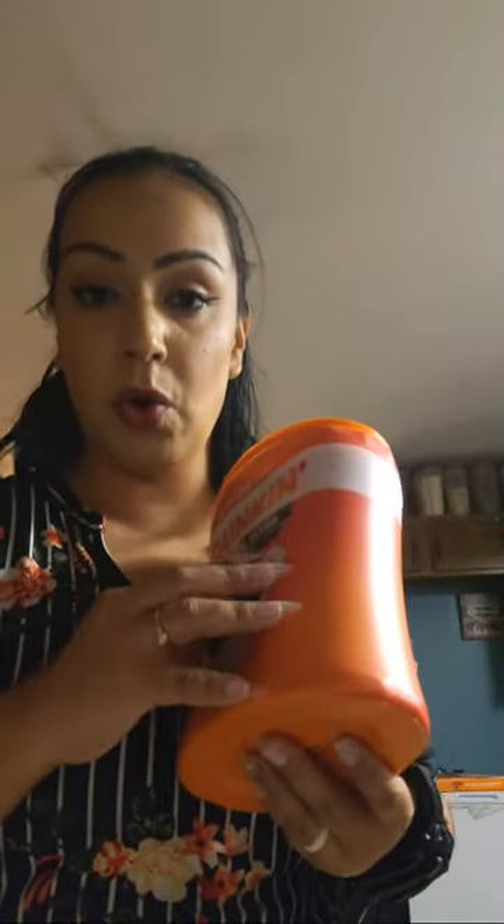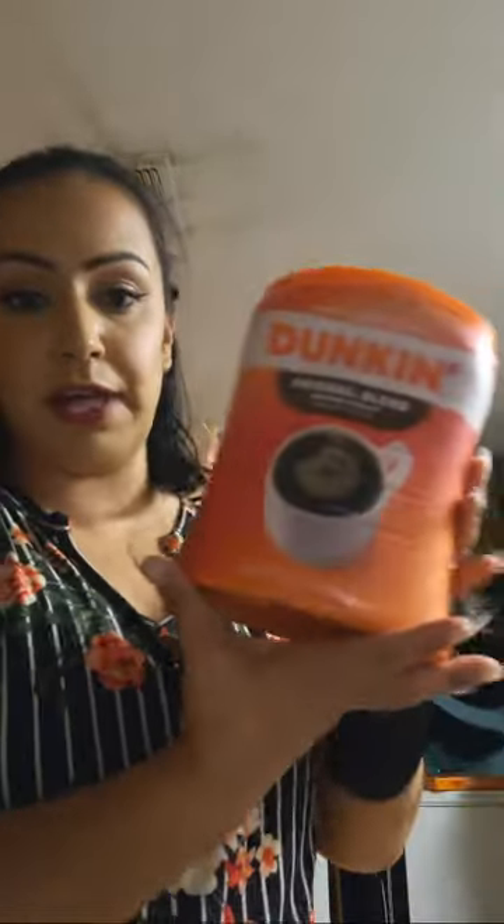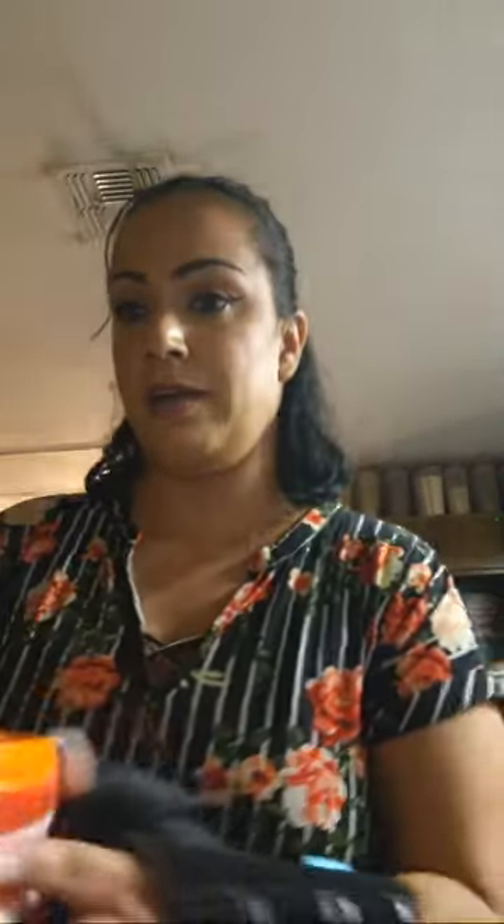I got some coffee because it's going to start getting cold and we need hot coffee. This is the Dunkin' original blend, medium roast ground coffee, 30 ounces.